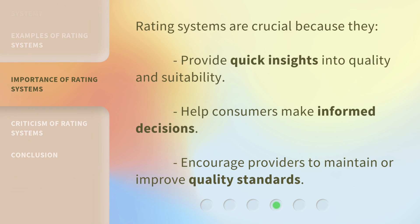Rating systems are crucial because they provide quick insights into quality and suitability, help consumers make informed decisions, and encourage providers to maintain or improve quality standards.